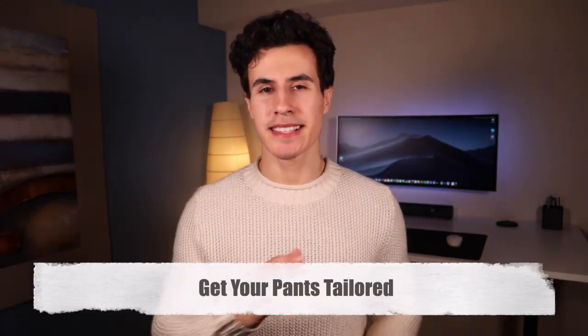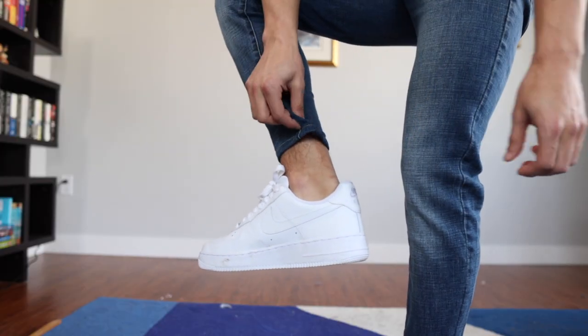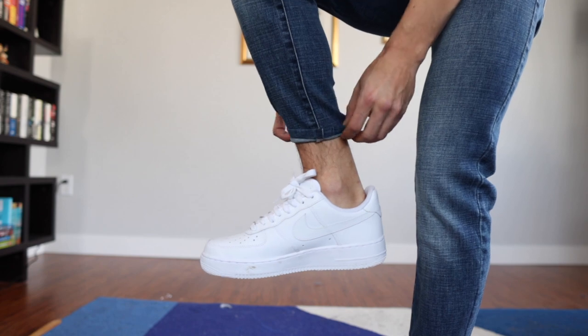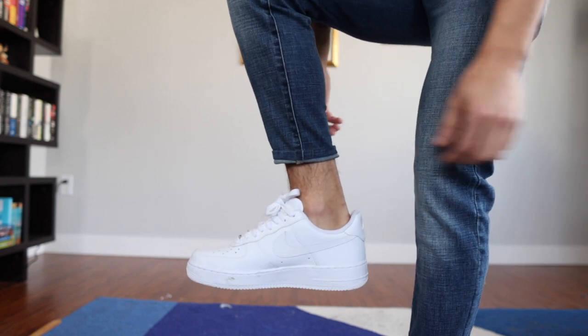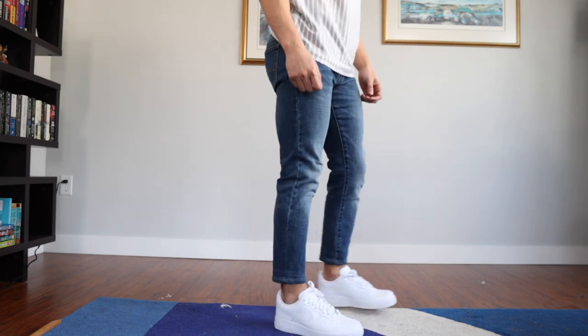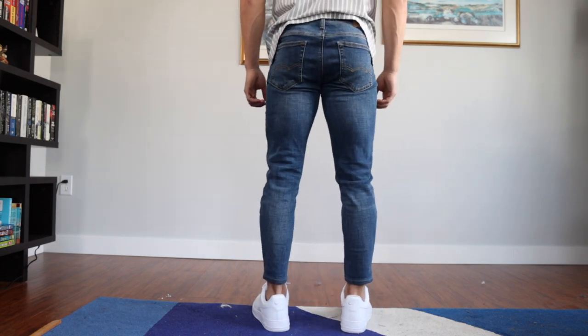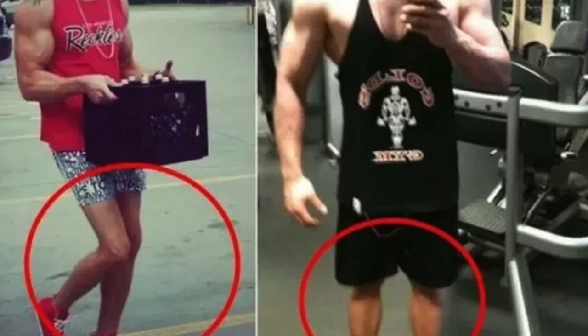If you want to get some nice slim fitted tailored pants, just take your pants to the tailors — it's like $10 to $15 to get them tailored and it works wonders. When you wear nice slim fitted pants it's going to make your upper body look quite a bit larger as well. And if you've never hit a leg day, your upper body is probably a little bigger than your legs, so it's only going to make it look even bigger.